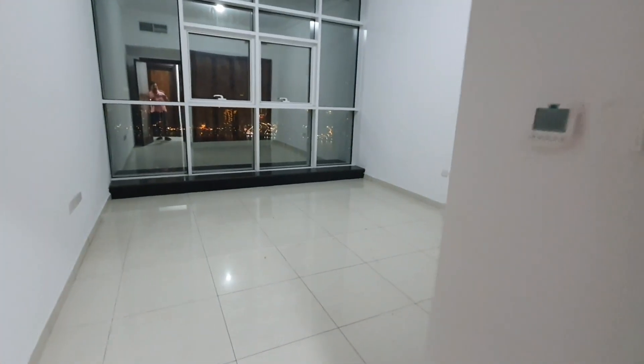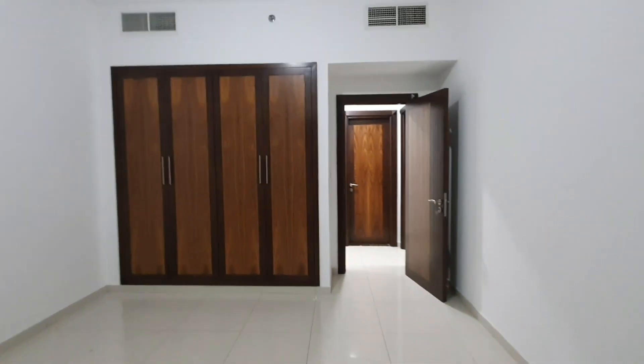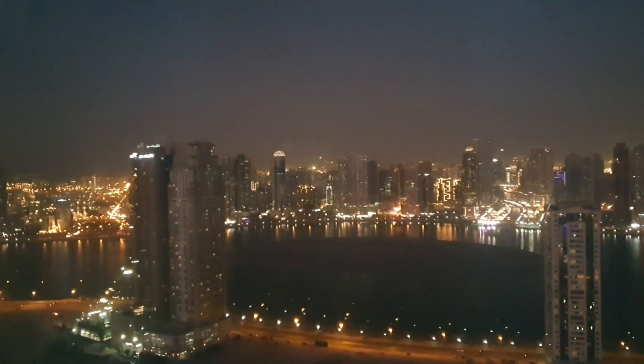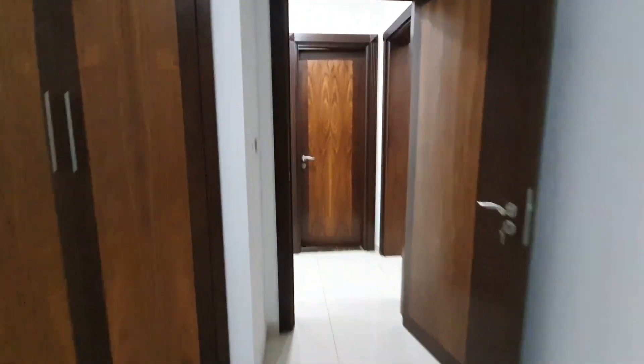I will show you the first bedroom — wardrobe also. Here also water view, awesome water view.